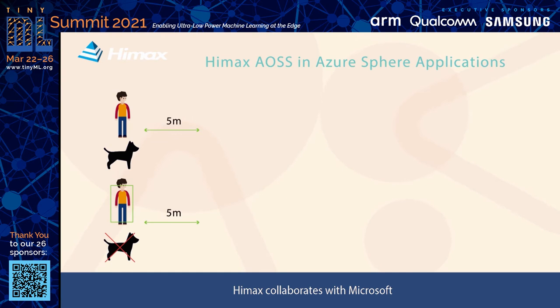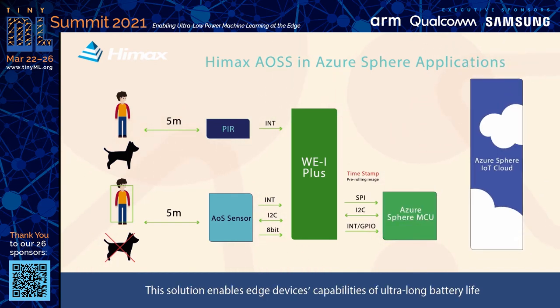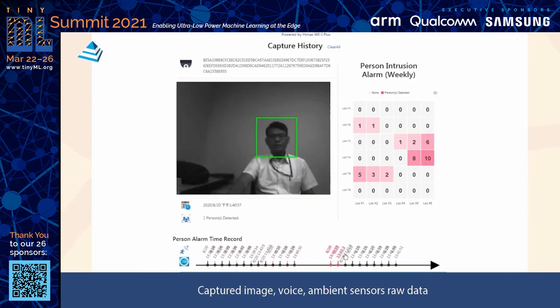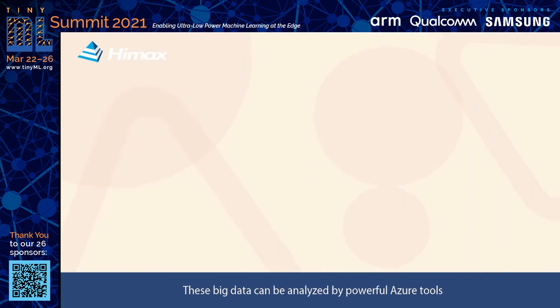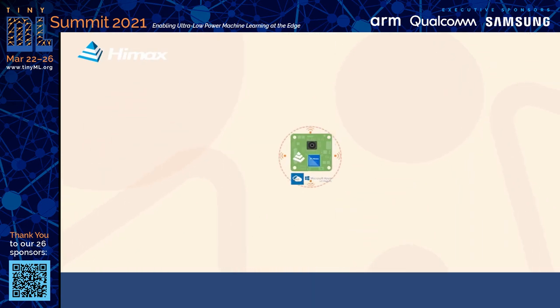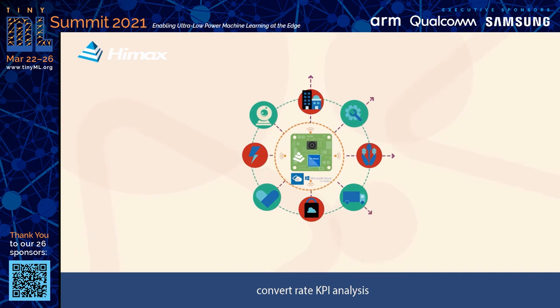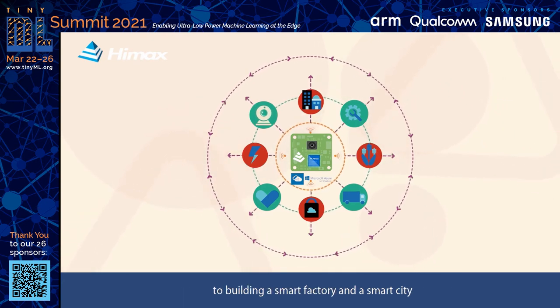HiMax collaborates with Microsoft to create an always-on Smart Sensing Edge AIoT solution in a secured Azure IoT Cloud. This solution enables edge device capabilities of ultra-long battery life, flexible edge AI computation, highly secured boot, OTA, data transfer, and low-bandwidth metadata through LP1. Captured image, voice, ambient sensor raw data, and edge-detected metadata are uploaded to cloud storage in a highly secured way. This big data can be analyzed by powerful Azure tools and applied to a wide range of applications, from smart retail transactions, conversion rate KPI analysis, and people traffic flow, to rescue devices for positioning people and objects by heatmap, building a smart factory and a smart city.